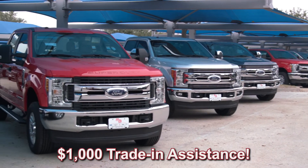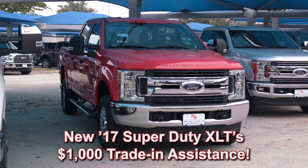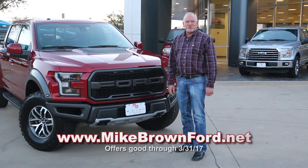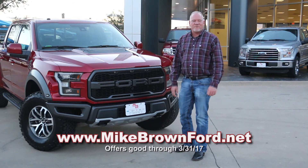And there's an additional $1,000 trade-in assistance on new '17 Super Duty XLs and XLTs. It's Ford's Truck Month, and it's time to get to Mike Brown Ford & Granbury.